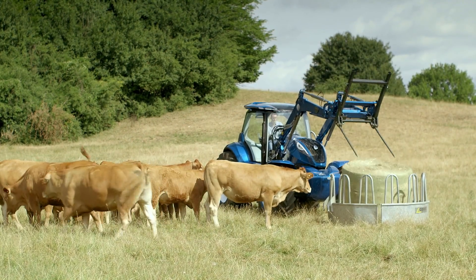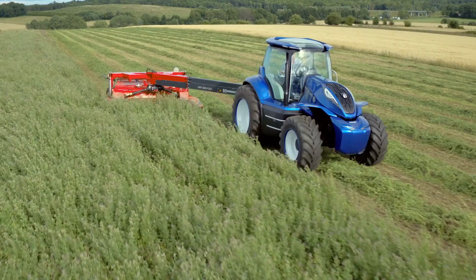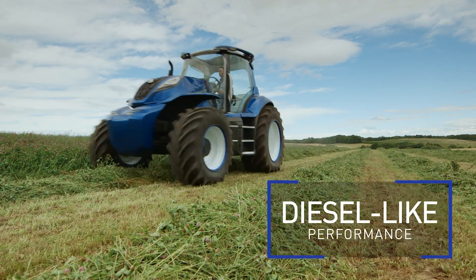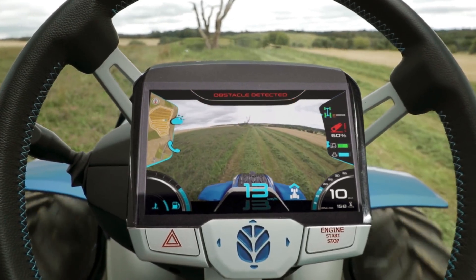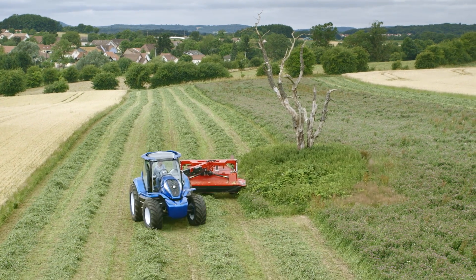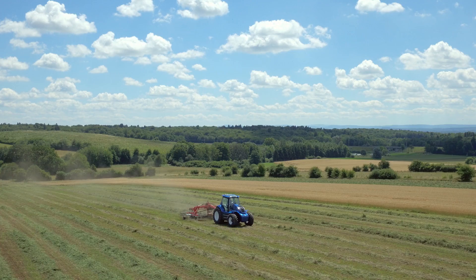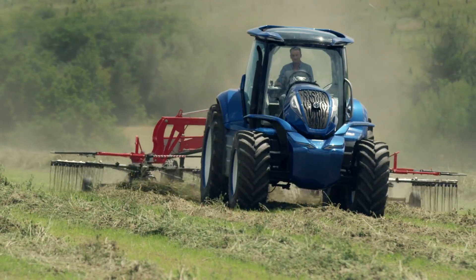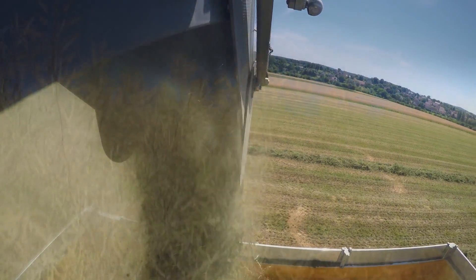In this vision, the farm produces not only food, but also all the biomass it needs to create the energy it consumes. The methane tractor has the same power and torque as a standard diesel equivalent, and uses advanced precision land management solutions to maximize productivity and efficiency. It's a self-sufficient future that is achievable today, and it's New Holland's advanced technology that makes this happen at every stage of the energy production cycle.